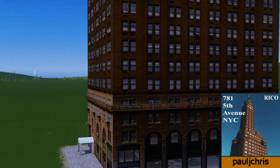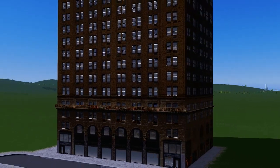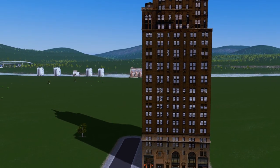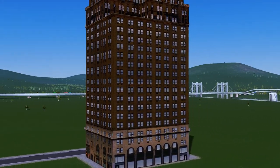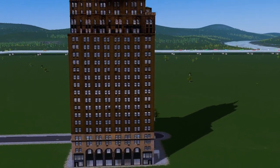Next up we have Paul J Chris with the 5th Avenue New York City. The thumbnail really caught my eye on the workshop and the actual model did not disappoint once loaded — fantastic textures, a very unique building shape, and a fantastic model to put in your downtown.